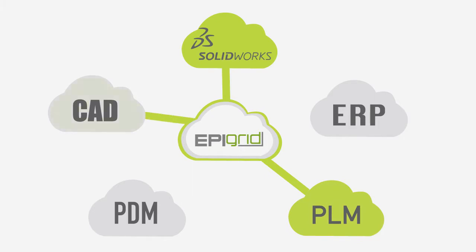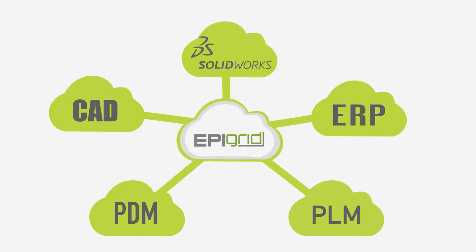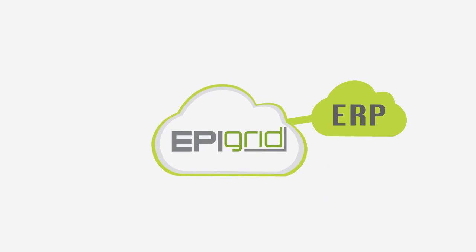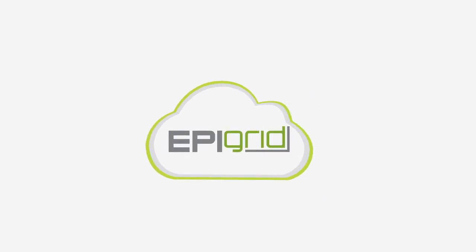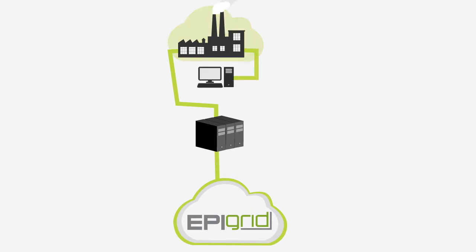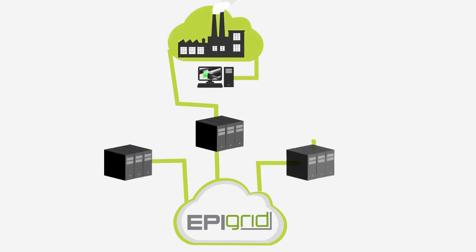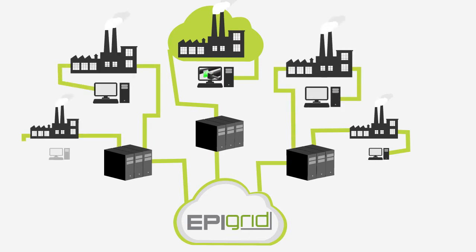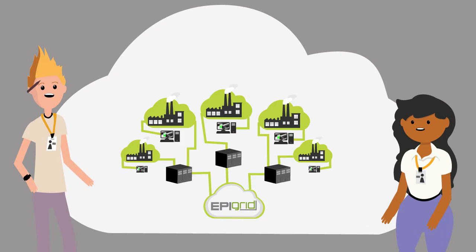This expertise in handling the pain and complexity of managing engineering and manufacturing environments led EpiGrid to create an optimized solution that is ideal for CAD, PDM, PLM, and ERP applications. EpiGrid has taken the guesswork out of the cloud by enabling you to wield this new, powerful platform with its reliable, scalable, and economical solutions. And we handle the hardest part: management of the entire solution.